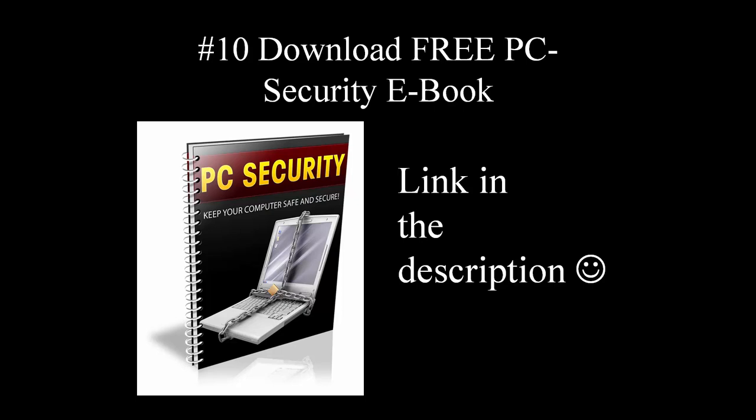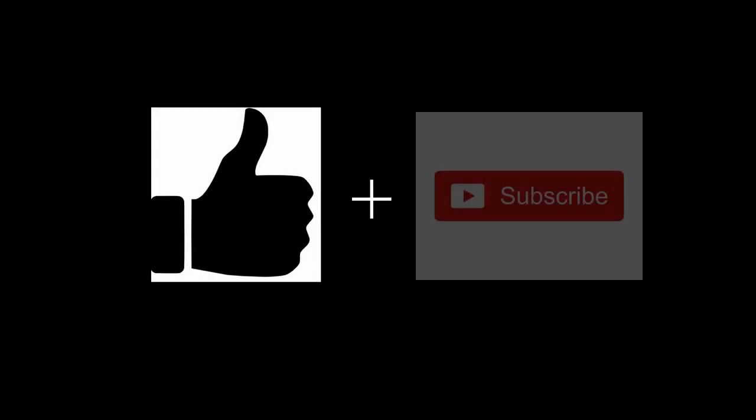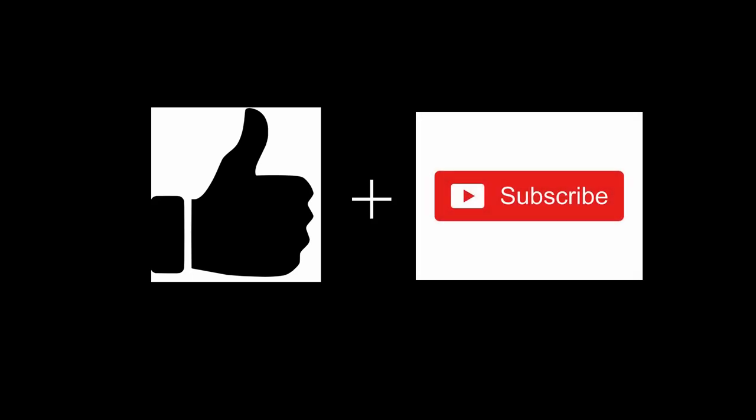As usual, I hope those tips I've just listed really helped you and you found them useful. If so, I'd be more than grateful if you liked this video. I am preparing an updated list of PC security advice right now, so I suggest subscribing to my channel to make sure you get these tips right when they are published here on SoftWarrior. Thanks for watching.